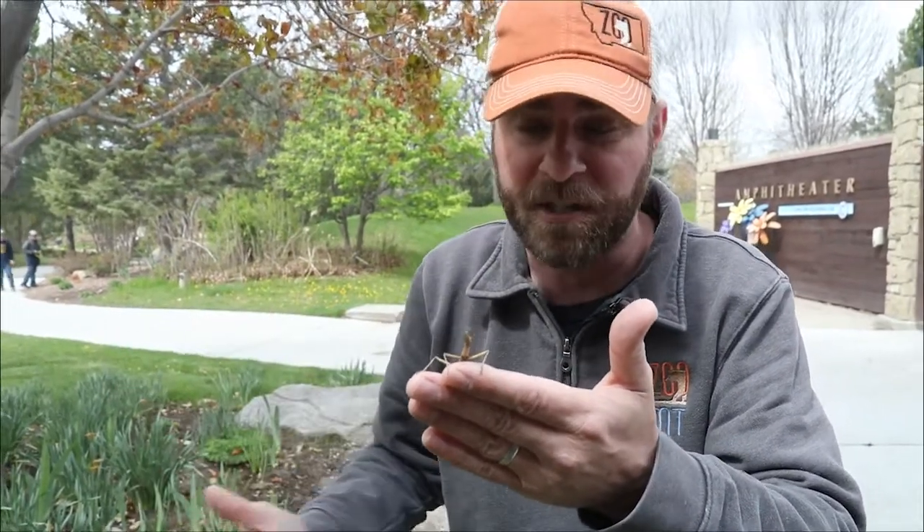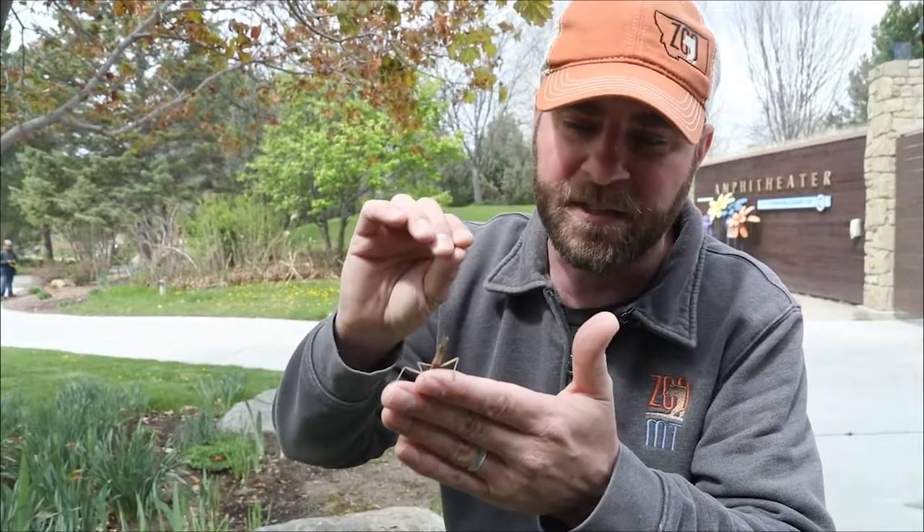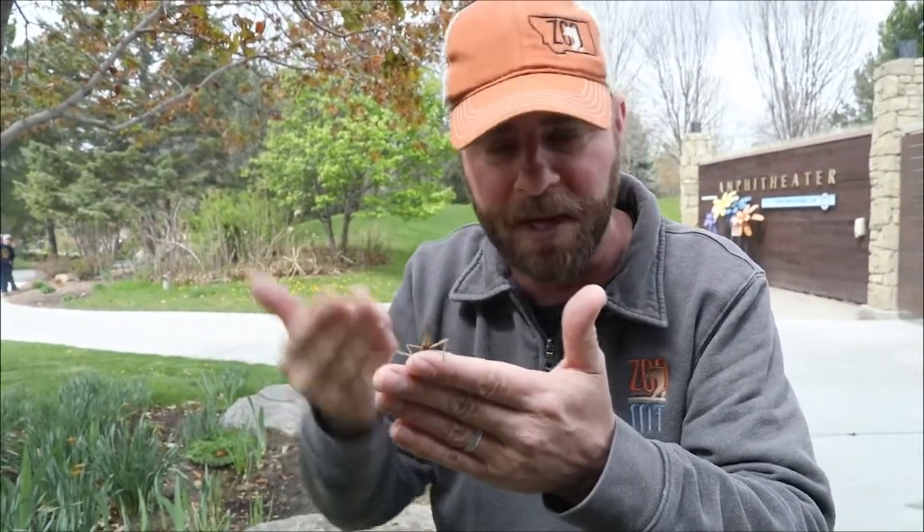Now the walking stick — they are found in Montana, not this species. We have the northern walking stick, so you may see them yourself and find them, but obviously they're going to be difficult to find because of that camouflage.